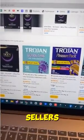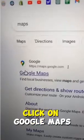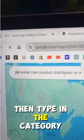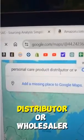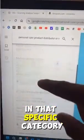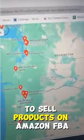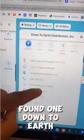Here's an Amazon FBA strategy that I think can be very useful for new sellers. First, go to Google, type in Maps, click enter, click on Google Maps. Then type in the category that you want — I did 'personal care product distributor or wholesaler' — and click enter. Now you can find a whole list of wholesalers that you can use in that specific category to sell products on Amazon FBA.